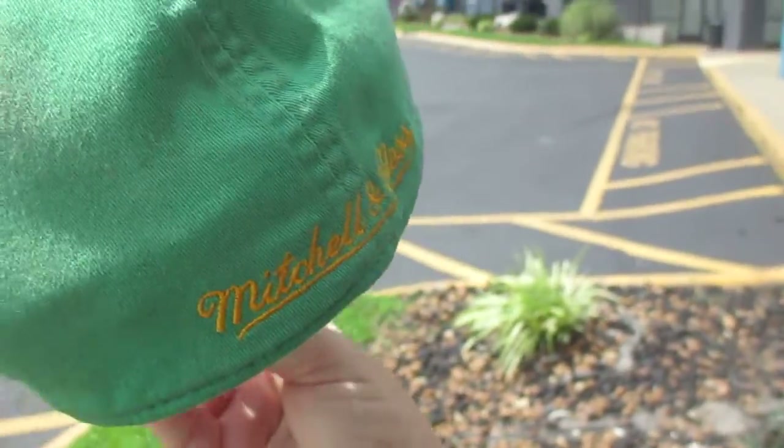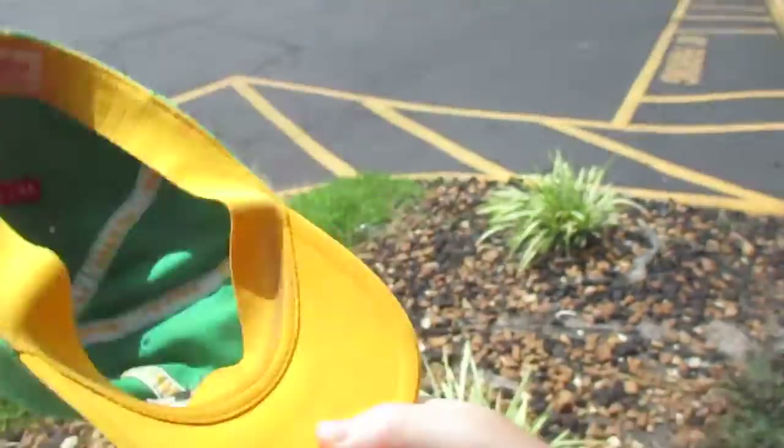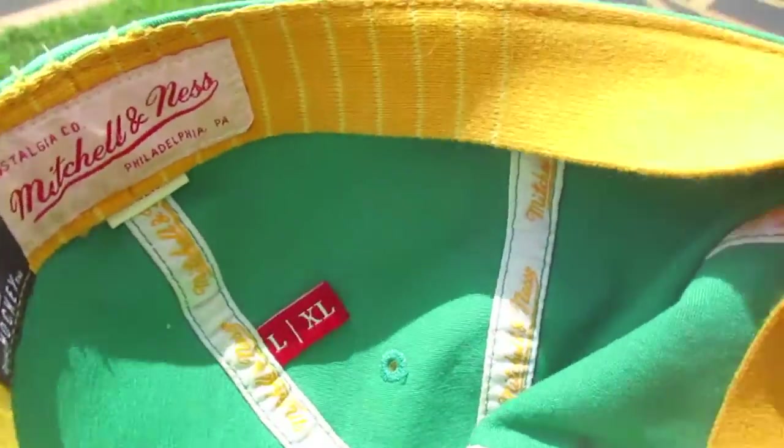Back there it says Mitchell and Ness, back when Mitchell and Ness made hockey stuff. And they got vintage hockey, Mitchell and Ness, large, extra large, yellow sweatband, and a yellow underbill.